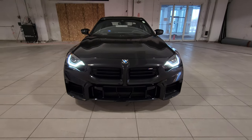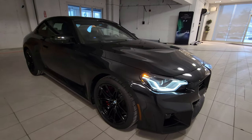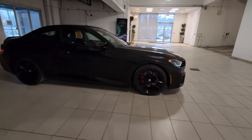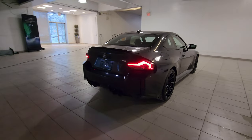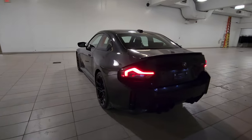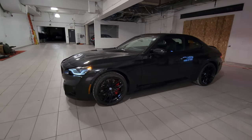Looking super menacing, especially with those lights on — and those red calipers, that's hot! We're in the basement while we're under renovations, so after I do this full walk-around let's take a look at all the details. And yes, I want this car.